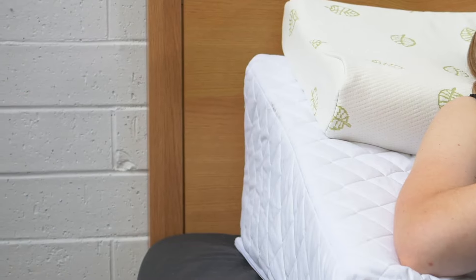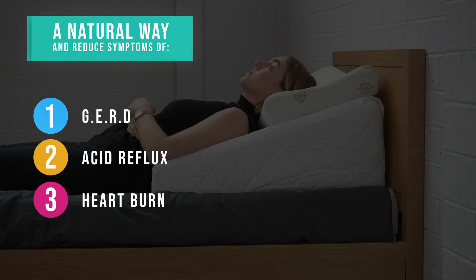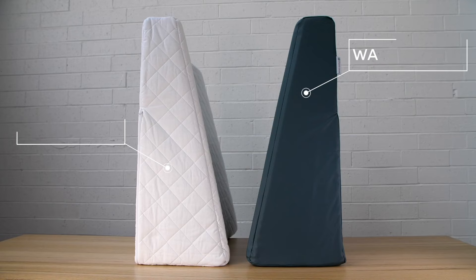The pillow also provides a natural way to manage and reduce the symptoms of GERD, acid reflux, and heartburn, whilst also reducing symptoms of sinus congestion following operative procedures. Our Contoured Bed Wedge is available in both quilted and waterproof versions.